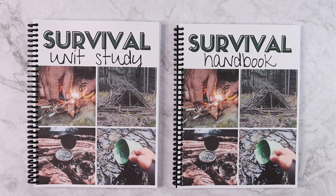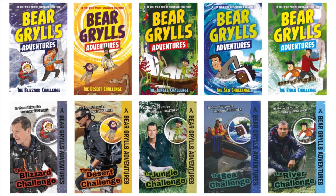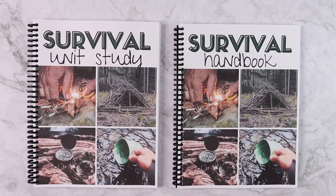Hey everybody, welcome to The Wild Ock Way. I'm Jessica and today's video is going to be a look inside our recently updated survival unit study. This is now the third time the study has been updated because it is one near and dear to our personal homeschool hearts. It uses the Bear Grylls adventure books — there are 12 in the series with two different styles of covers, but either one works. I've now added so much that the books would not be required.